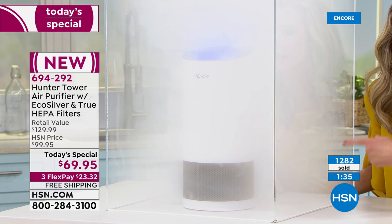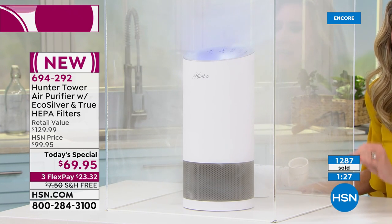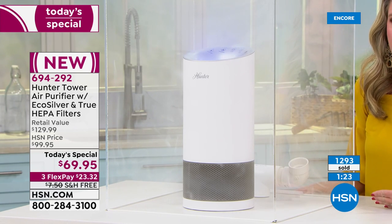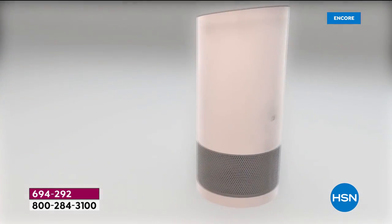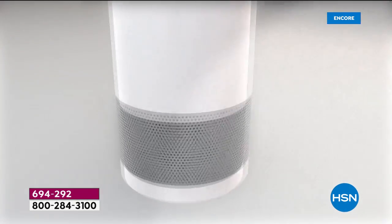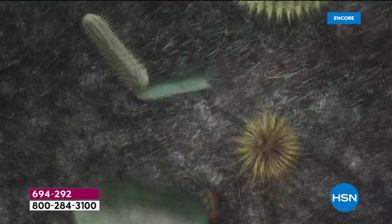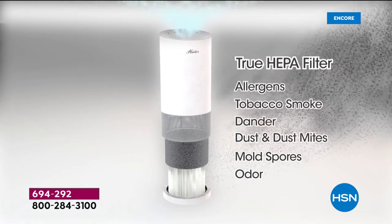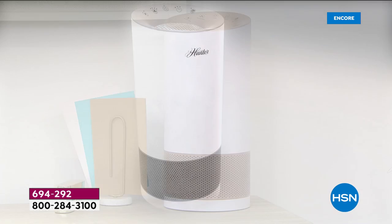Look at this — grabbing air from 360 degrees, front, back, side to side. True HEPA filtration — there is nothing better. The pre-filter inhibits the growth of microorganisms. In this world we live in right now, what are microorganisms? Bacteria. If somebody sneezes or coughs, wouldn't you rather have it go into the pre-filter than onto your sofa? Think of when somebody sneezes in your home — cold and flu season too. Let it hit the pre-filter and stop growing there. Mold cannot be remedied in regular filtration systems — you need the Echo Silver filtration exclusive to Hunter.